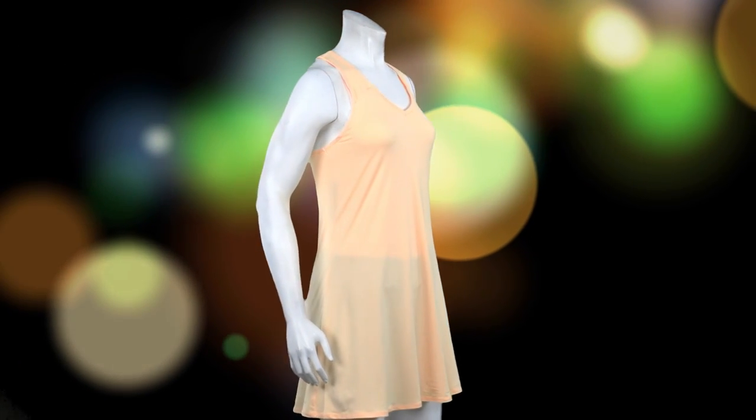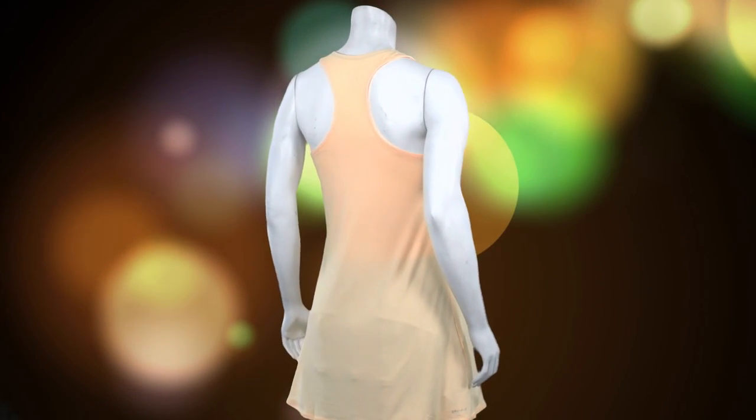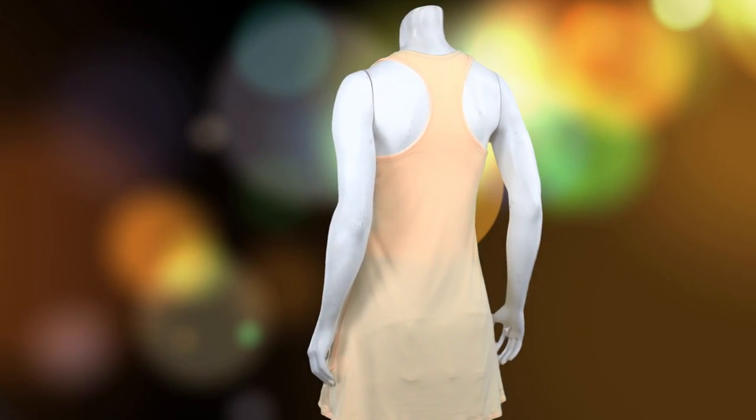The final item I'll feature today is the Court Tennis Dress for a classy, yet competitive look. This dress also has a racer back design and implements a V-neck for comfort and style.